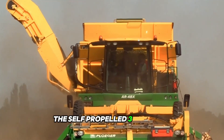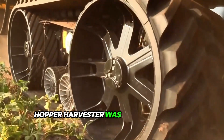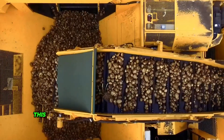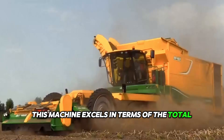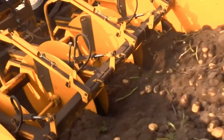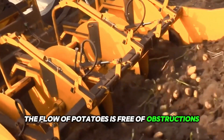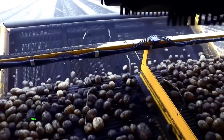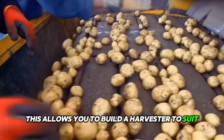The self-propelled 3 or 4-row plodger hopper harvester was developed with a customer in mind harvesting potatoes without compromise. This machine excels in terms of the total serving area with the chassis outside the serving blade. The flow of potatoes is free of obstructions and does not narrow, thanks to the variety of possible cleaning modules.